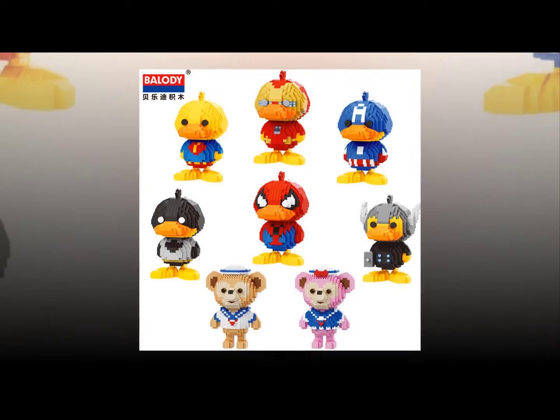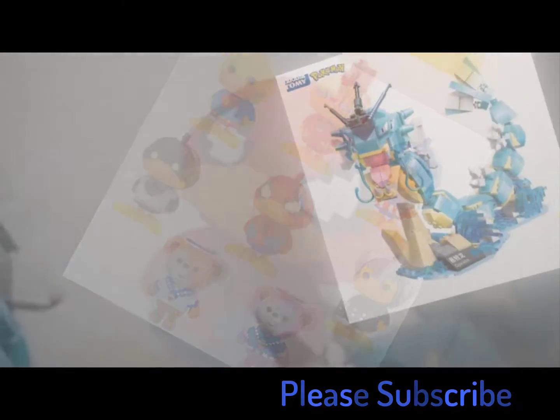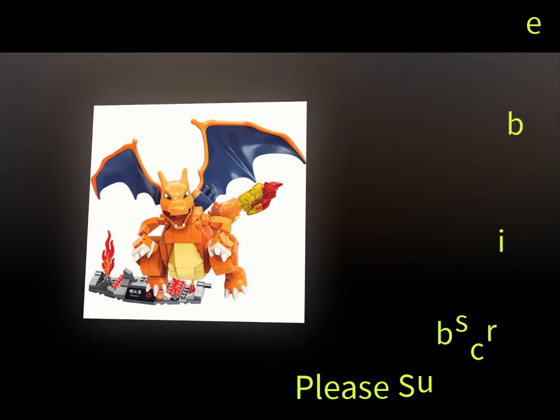Lego Duplo was first introduced in 1949 and is still going strong today. There are many different types of sets and themes including vehicles, construction, science, and adventure. Each set comes with its own instructions and pieces, and you can build anything you want using these parts.